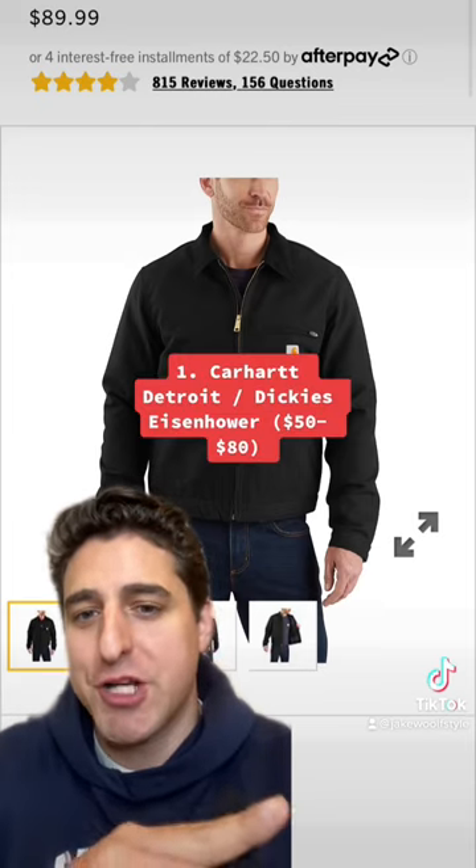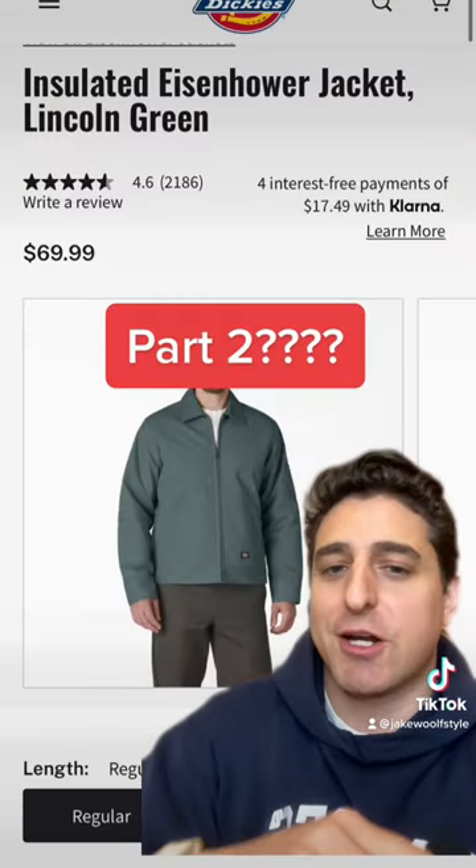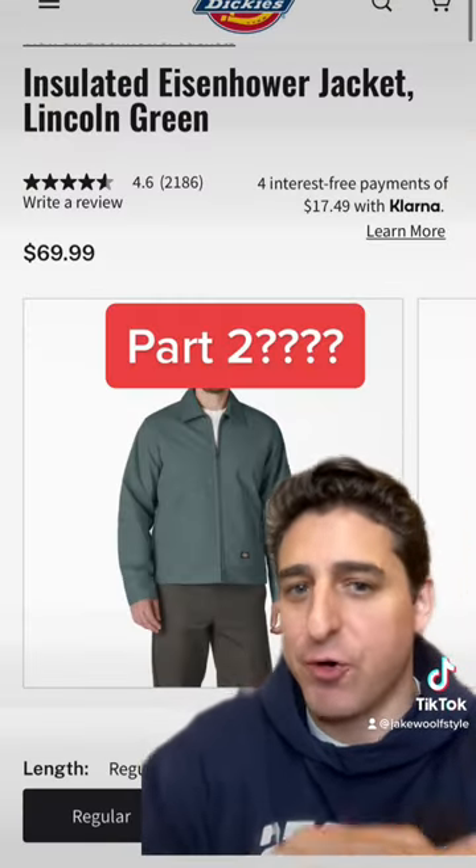Number 1: It's a tie between the Carhartt Detroit jacket and the Dickies Eisenhower. Whether you get them vintage or new, these are jackets that are always affordable, built to last, and will never ever go out of style.